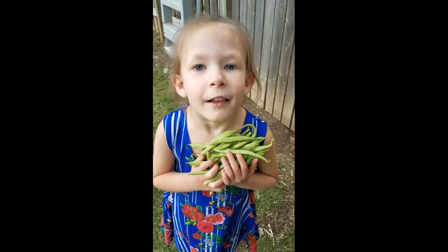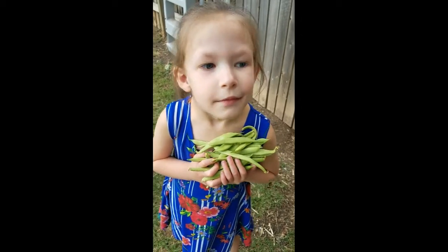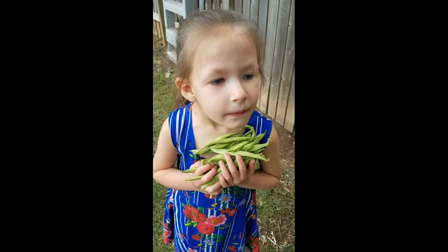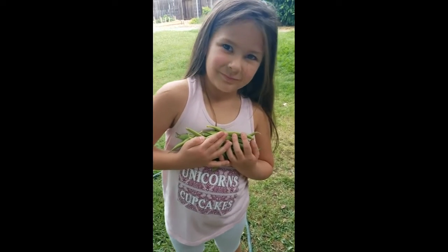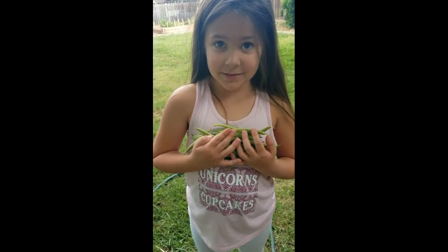What you got there, Jordan? String beans. Do you like string beans? No. Well, how are you going to get tall if you don't eat string beans? I don't like them. Will you try one when I cook them? Just one little bite. What do you got there, Adeline? String beans. String beans. You like string beans?